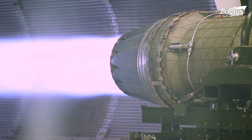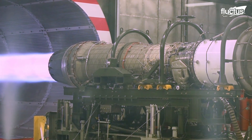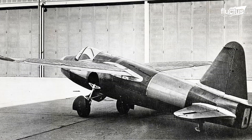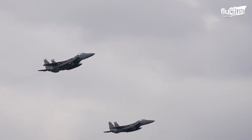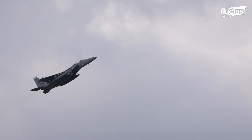Hello everyone and welcome back to the Fluckus Channel. The first successful jet engine flight took place in 1939, but they didn't become common aboard commercial and military aircraft until the 1950s.